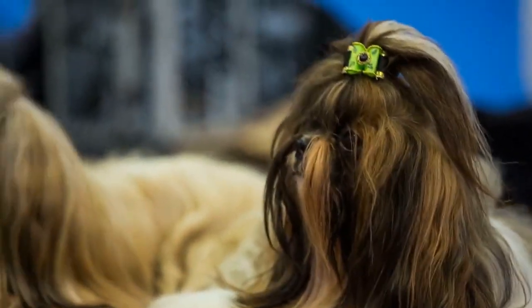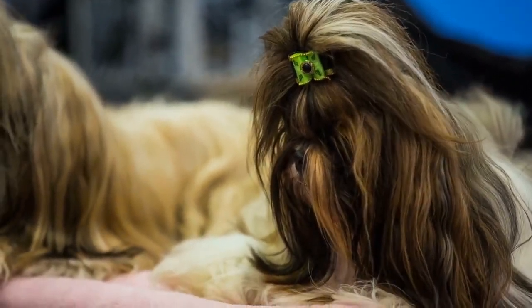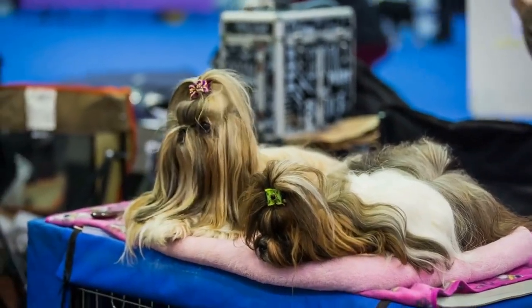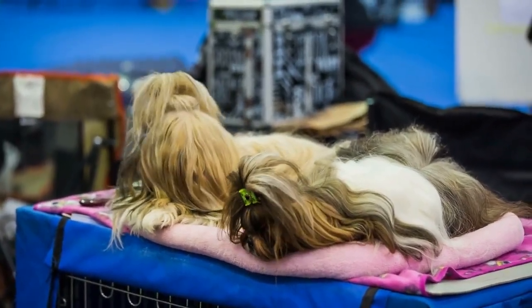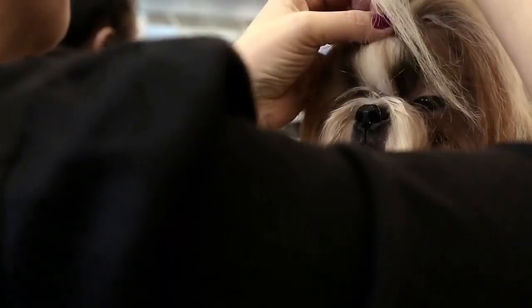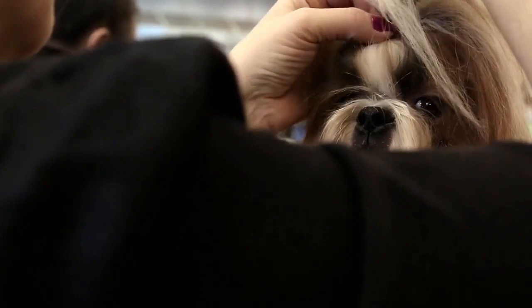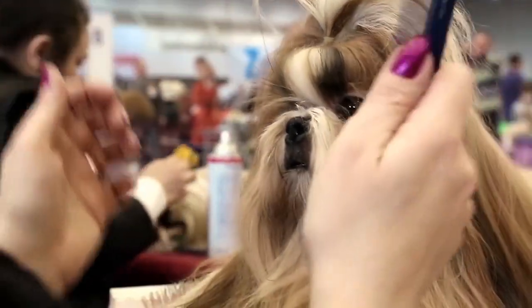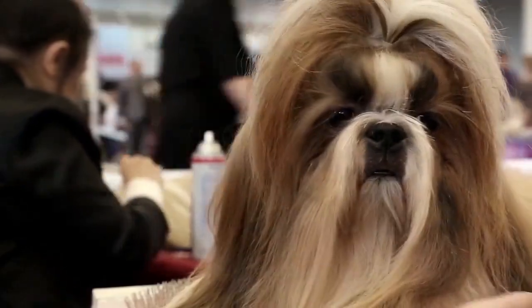It's only natural to want to find out what the Shih Tzu price range is for puppies. After all, with today's economy, one does not want to overpay for anything, and that includes a pet, which is usually considered a large purchase. It is a large purchase not only because of the cost of a Shih Tzu, but also due to all of the related items that an owner will need to obtain. It can certainly add up.